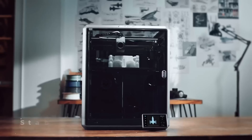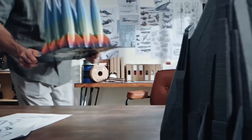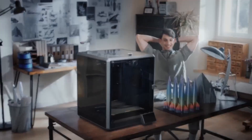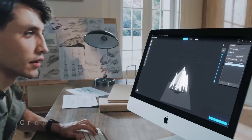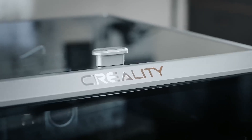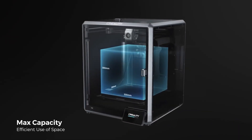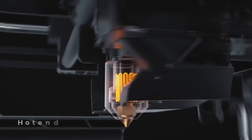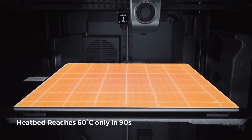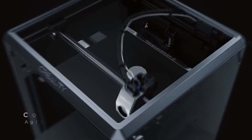AI-assisted features including a LiDAR sensor and camera provide real-time monitoring, failure detection, and precise bed leveling, enhancing print success rates. The flexible PEI build plate ensures easy print removal, and the enclosed design with an air purifier supports high-temperature filaments. Priced at around $999, it's more affordable than the K2 Plus Combo but lacks native multicolor support. Some users report occasional AI detection inconsistencies, but Creality Cloud and Klipper-based firmware offer seamless connectivity. Its robust community support and upgradability make it a future-proof choice.